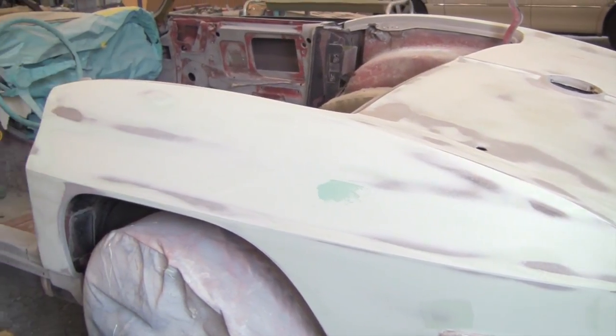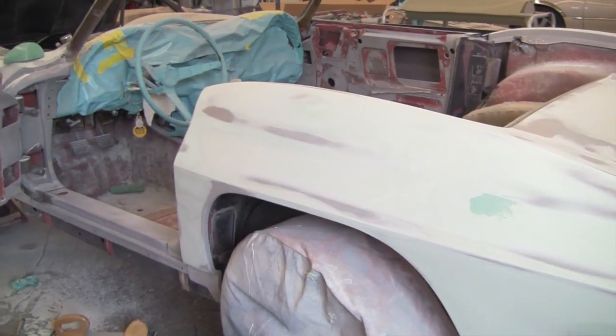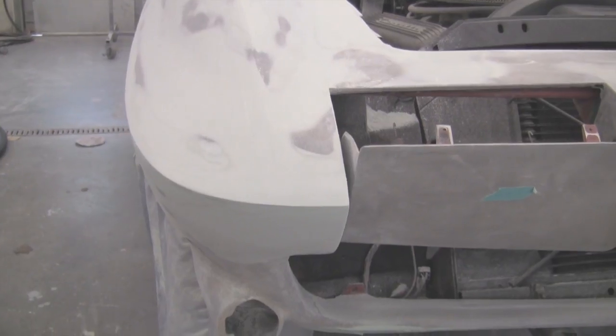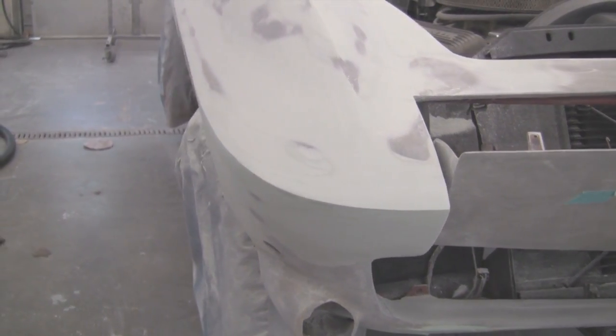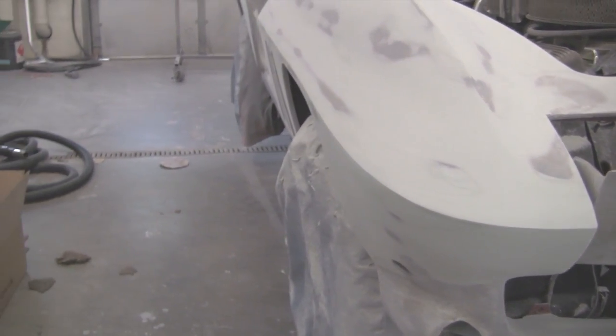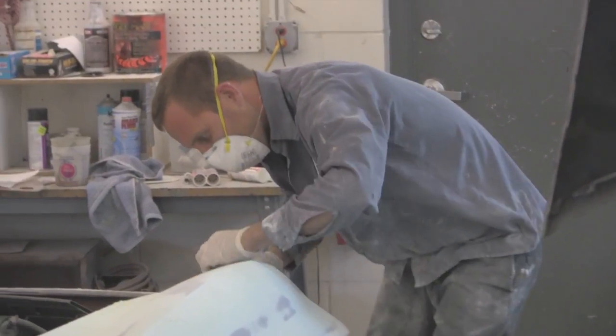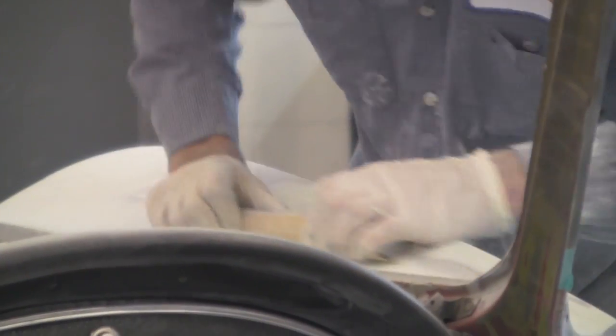We showed you that in previous videos. He's been proceeding throughout the summer doing body work — filling in all the little lows and highs, knocking down the high spots, getting all the body lines straight and nice on the car, and just doing all that glazing, which takes an immense amount of time but doesn't really look like much has changed.